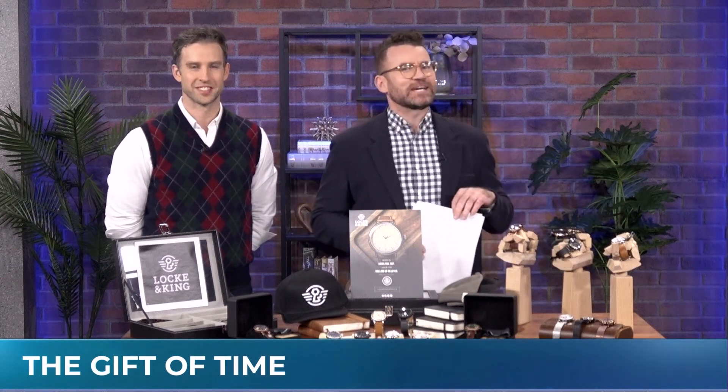Give someone the gift of time this holiday season — more specifically, a dapper timepiece from the Hamilton company Lock & King. Great to have founder and CEO Ryan Moran back on the show. What makes you so unique, Ryan?